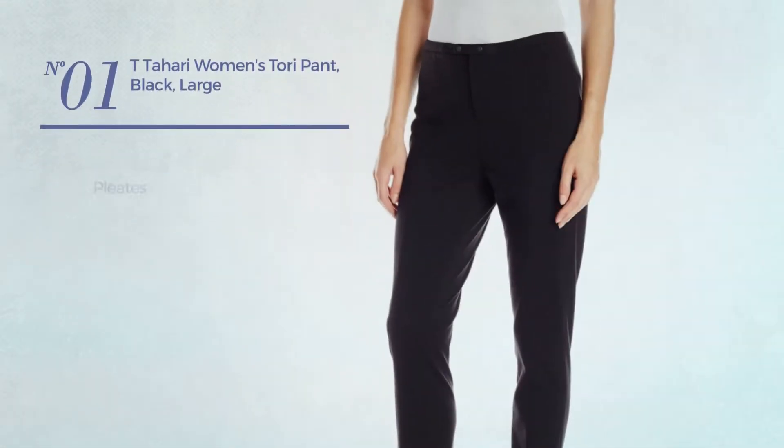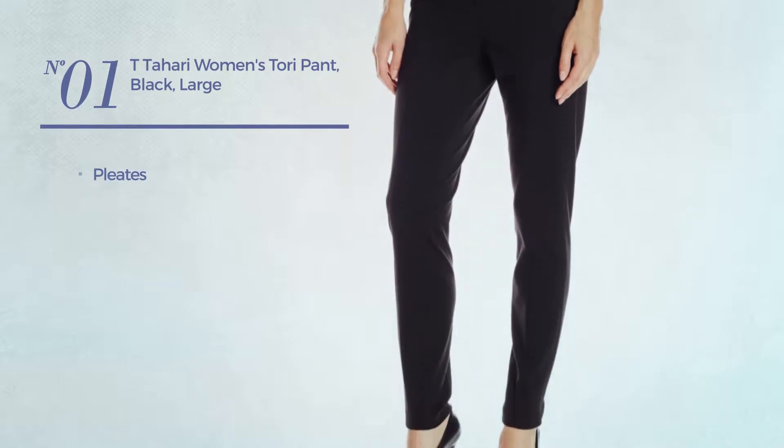Number 1, styled with pleats. Available merely in black color.